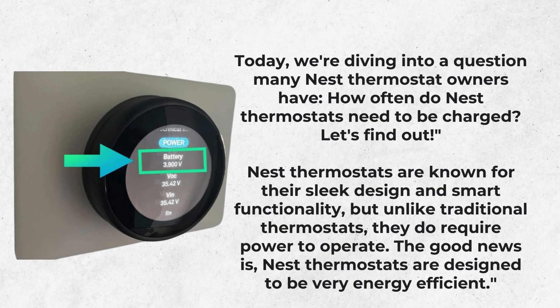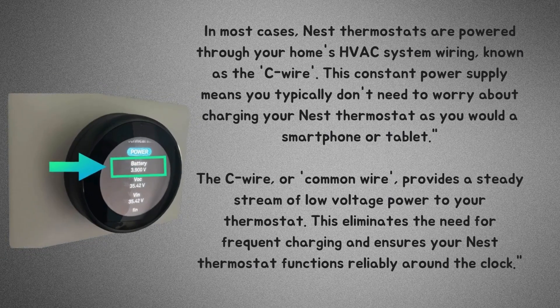Nest thermostats are known for their sleek design and smart functionality, but unlike traditional thermostats, they do require power to operate. The good news is, Nest thermostats are designed to be very energy efficient. In most cases, Nest thermostats are powered through your home's HVAC system wiring, known as the C-wire.